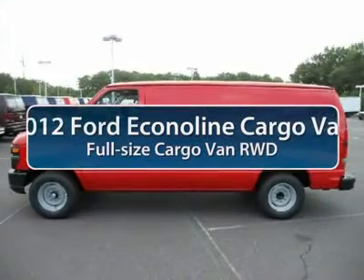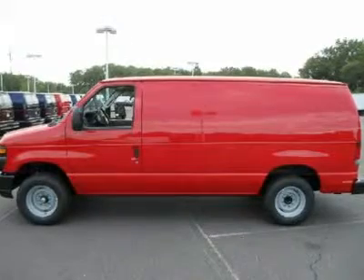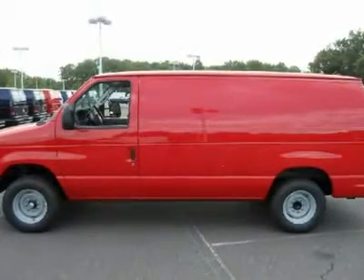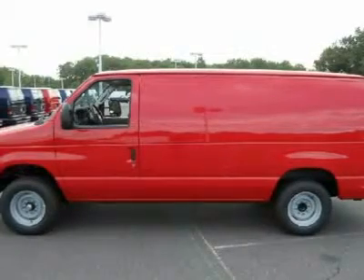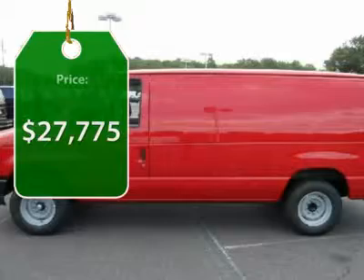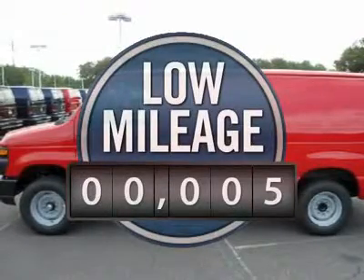The 2012 Ford Econoline Cargo Van. The Ford Econoline is a great work vehicle with three doors and room for any type of tool on the planet. You won't go wrong with the Econoline. It's priced below $30,000, and this vehicle has less than 100 miles.